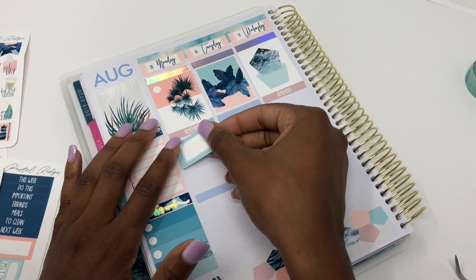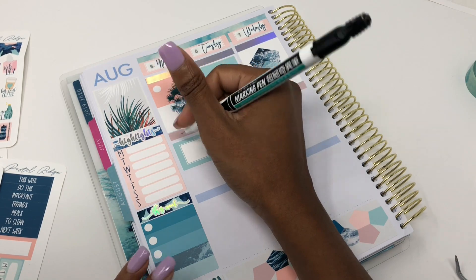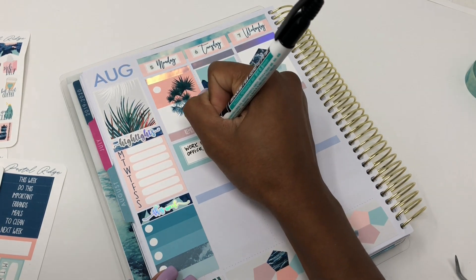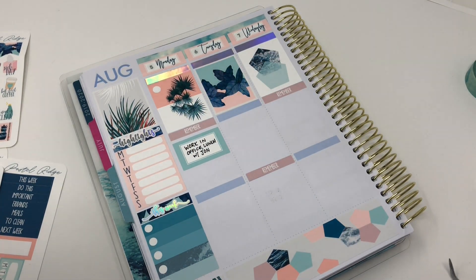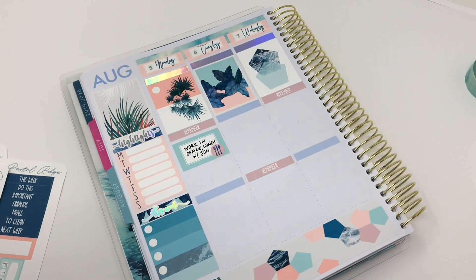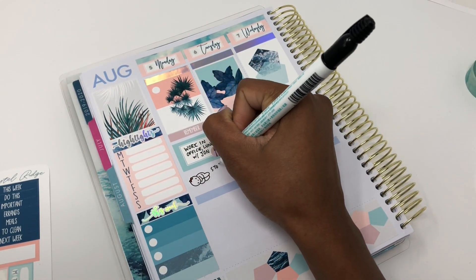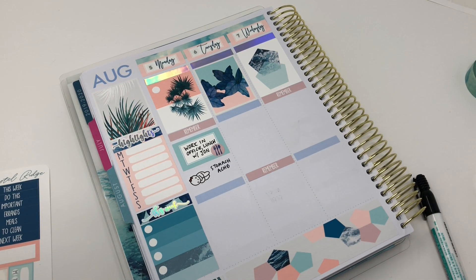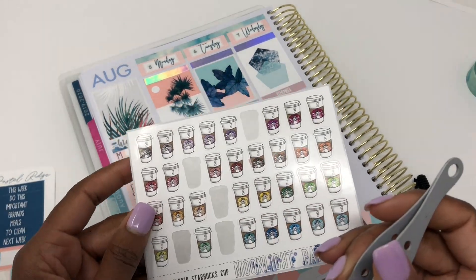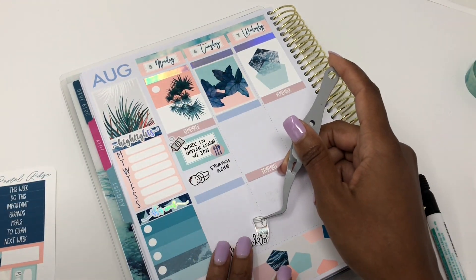Moving on to Monday — I took a half box from the kit and marked that I worked in the office this day and got lunch with one of my co-workers. It was my first time meeting him in person, so we went to Cooper's Hawk, which is one of my faves. I used an icon from the kit to mark that, as well as a Paper and Milk paper clip. I also had a stomach ache that morning, so I marked that with a Once More With Love munchkin — it used to say cramps but I cut that off since I just had a stomach ache.